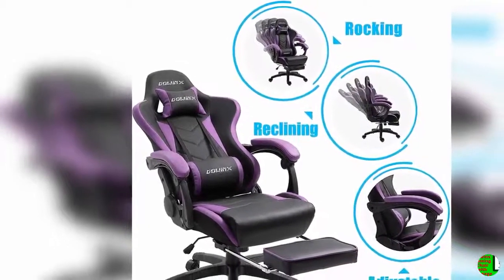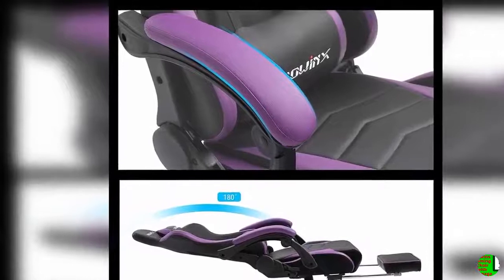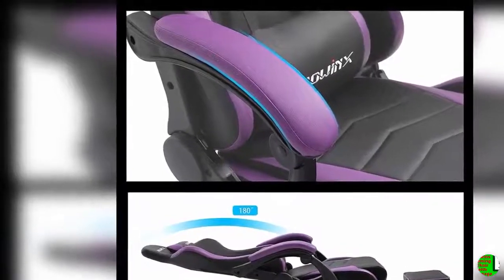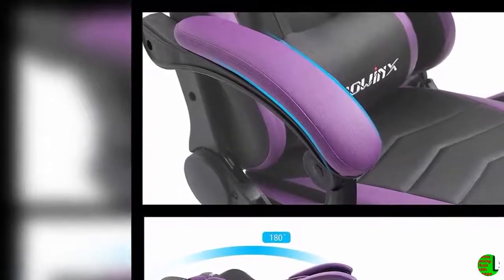Feature 2 — Functions: 360 swivel and smooth racing caster wheels for mobility. 90 to 180 degree reclining for working, gaming, reading, or napping. 20-degree controllable rocking and retractable footrest for relaxing. Adjustable seat height, 350 lbs capacity, head pillow and lumbar pillow for all body shapes.